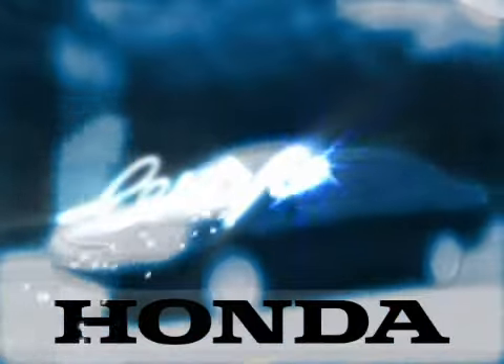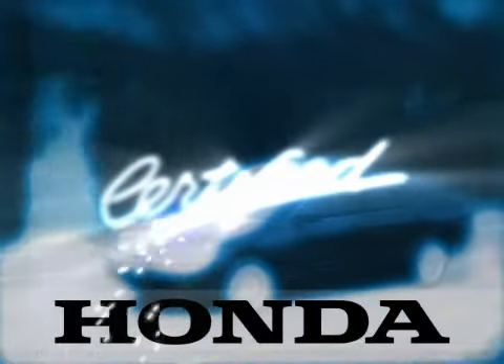With a solid reputation for styling, performance, safety and value, a Honda certified used car is truly a great opportunity.